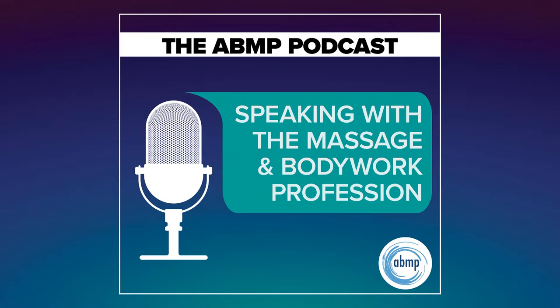I'm Darren Buford. And I'm Kristen Coverley. Welcome to the ABMP Podcast, a podcast where we speak with the massage and body work profession. Our guest today is Bob Adad. Bob is a recognized Thai therapist, teacher, and author who has studied in Thailand and elsewhere for over 20 years. He offers courses in traditional Thai massage and herbal therapies around the world.